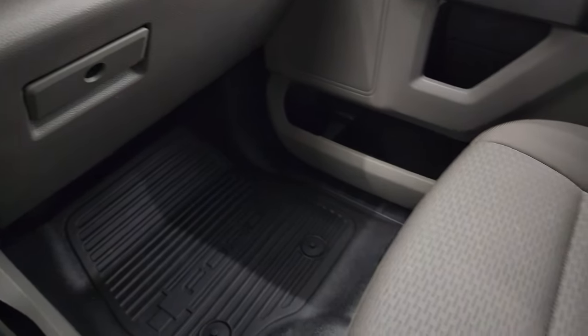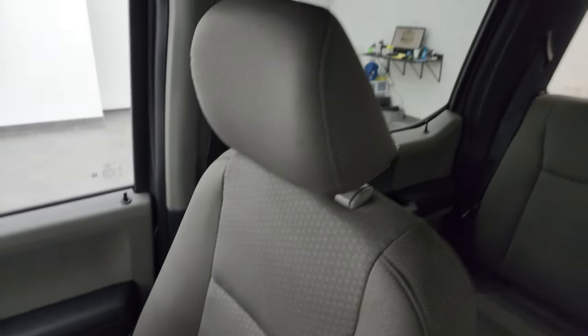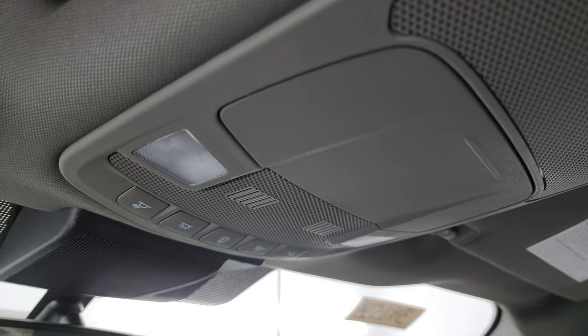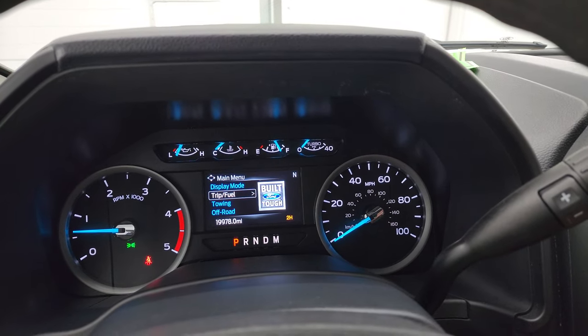I don't think this truck has ever been smoked in — it smells very clean inside. The headliner is in great shape as well. You do get map lights up there. We'll start it up, take a look under the hood, and show you how clean that is.